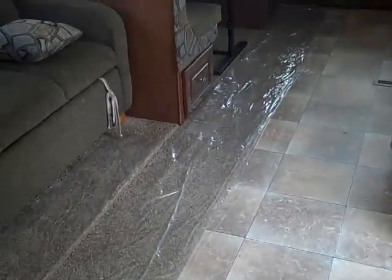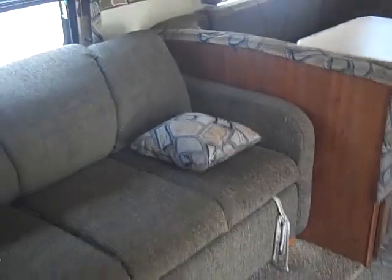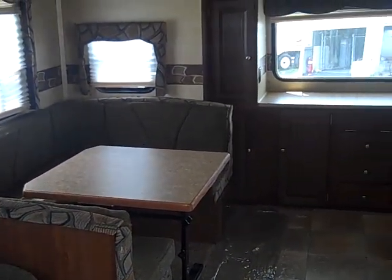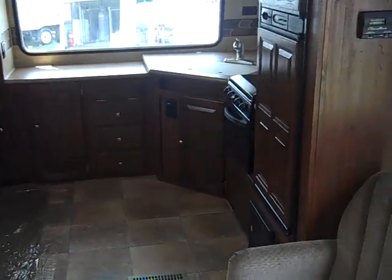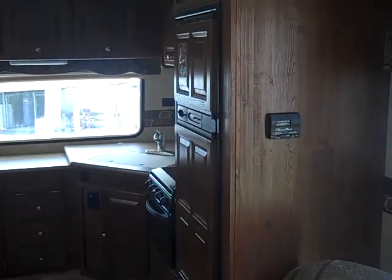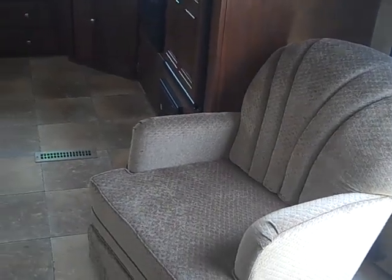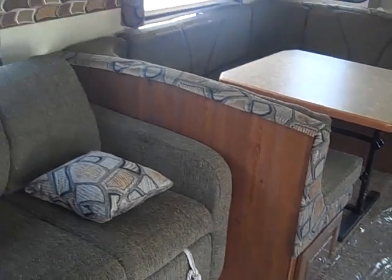This brand new 2011 Forest River Rockwood Signature Edition 8315 BSS is here at the Yorktown location. Give Scott Hudgens a call today at 833-3633 and schedule an appointment to come see it in person. Thank you and have a nice day.